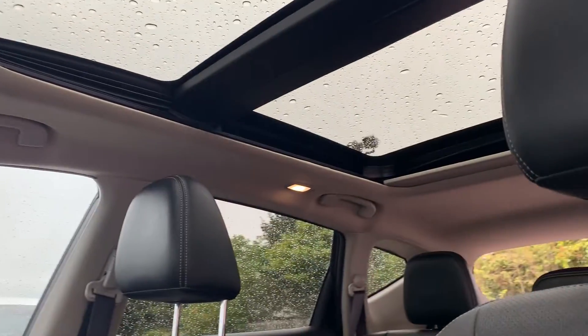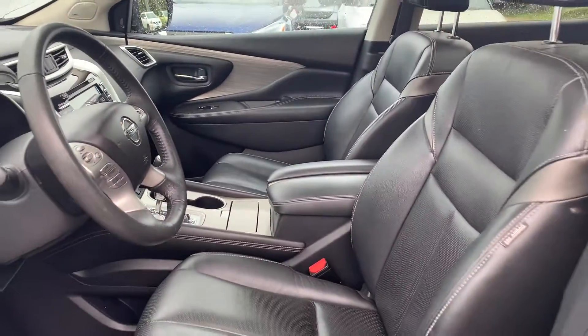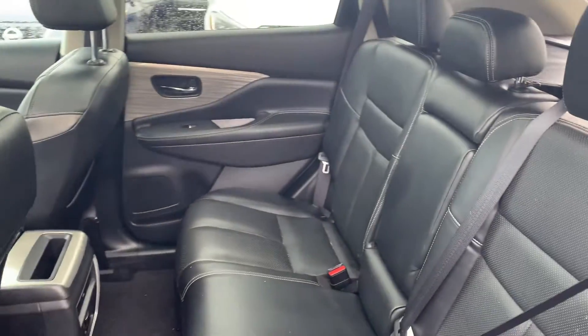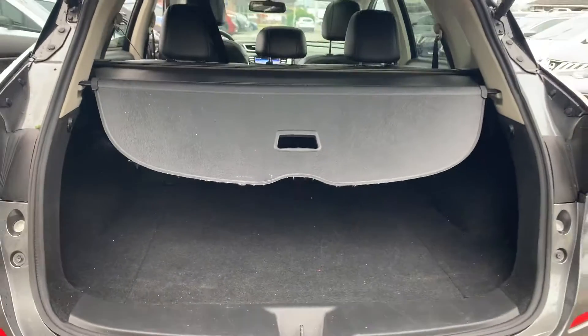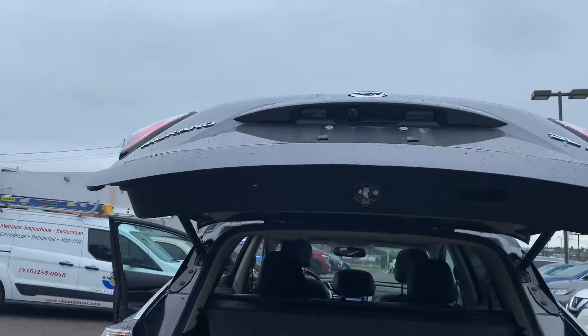There is a sunroof up top that goes to the back seats. All leather interior and room for up to five passengers, and plenty of space in the trunk with a power tailgate.